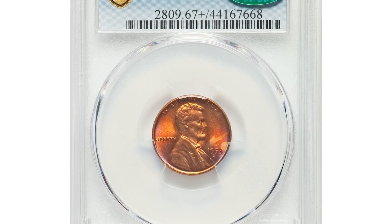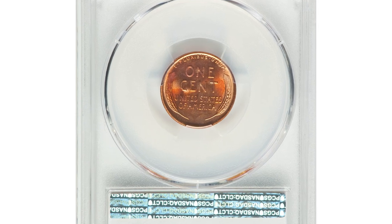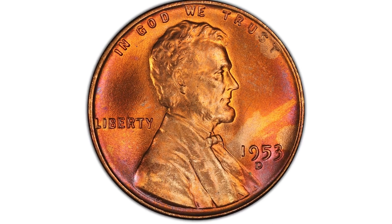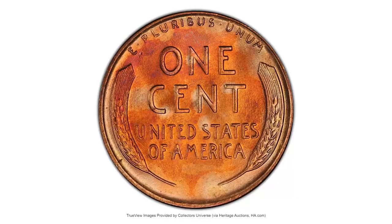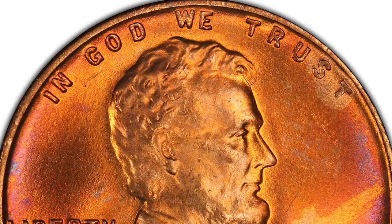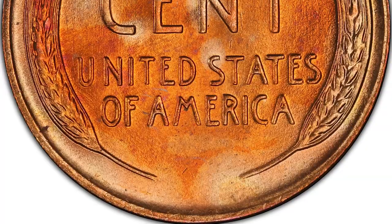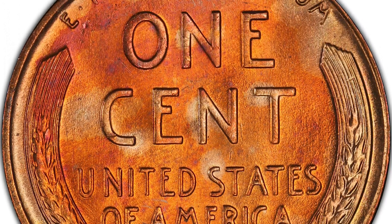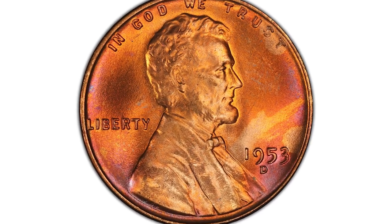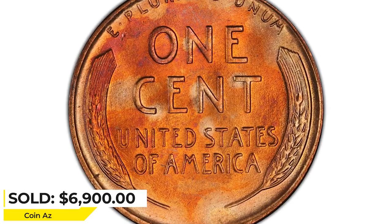This is a 1953-D Lincoln cent in Mint State 67+ CAC, a proven superb gem. In the era of PCGS registry sets, the surge for Lincoln cents in the highest obtainable grade has made these coins subject to formidable collector demand. The present superb gem is tied for the finest known and additionally possesses a desirable CAC seal. The peach gold and fire red surfaces teem with luster. The strike is close to full and carbon is essentially absent. Sold on April 30, 2023 for $6,900 at Heritage Auctions.